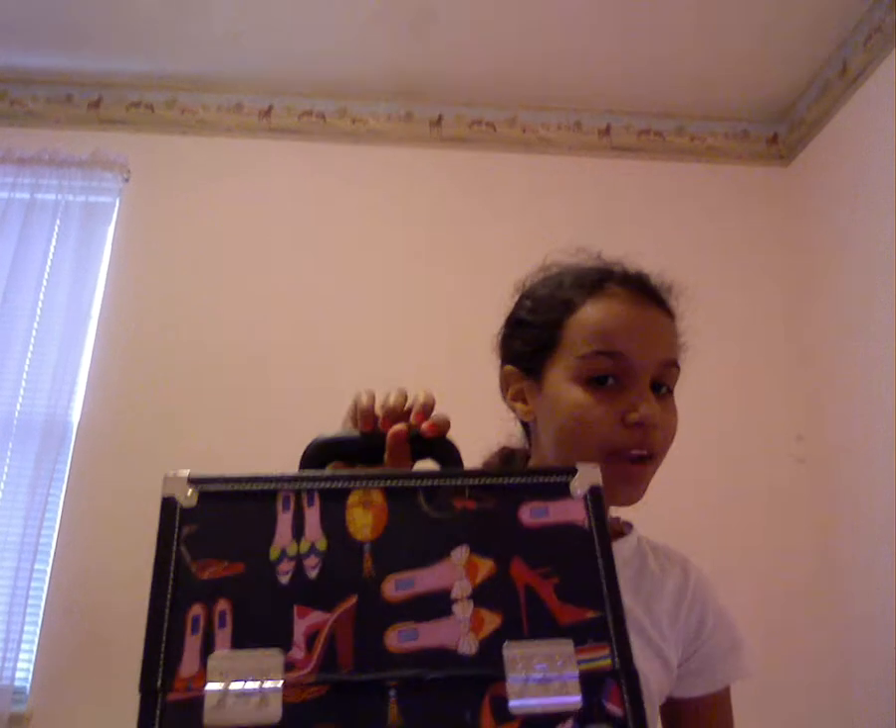Hey YouTube, this is ariela001 and I'm going to be showing you my nail polish collection. This is where I keep my nail polishes — in this bag. I used to keep my makeup in this bag, but I bought a new bag from Romano. So here's my nail polish collection.